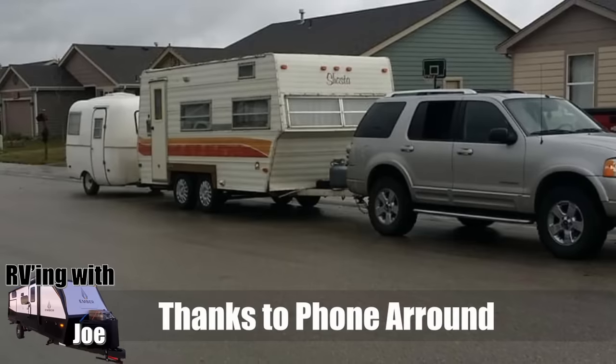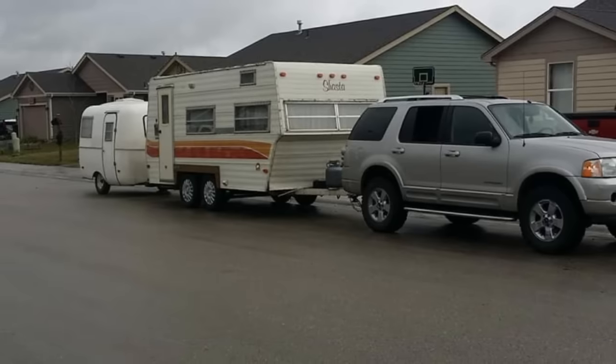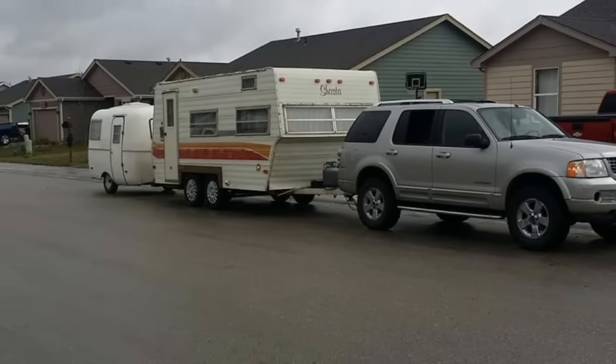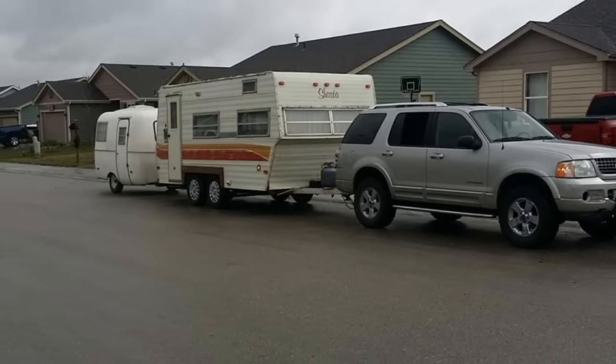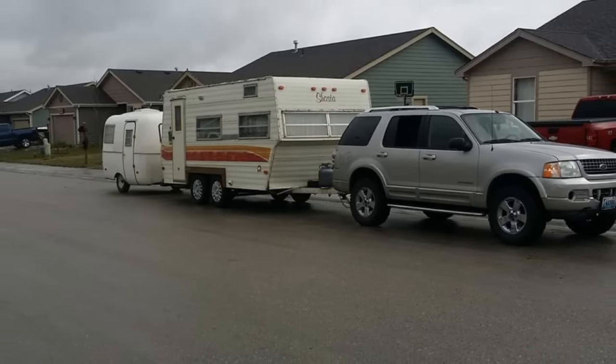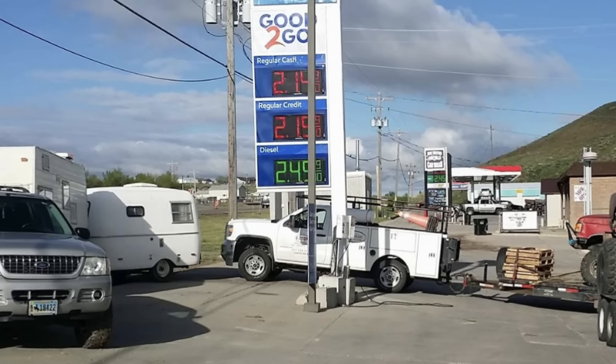Another classic turducken — I'm seeing more and more of these where they're not only double-towing, but double-towing two RVs. Phone Around sent this to me — he just wanted to show his turducken recipe. He tows it all over Wyoming: the big camper for him and his wife and the small one for the kids. I'm guessing it's legal in Wyoming. I love the whole wagon-circle setup with his buddies at the gas station.